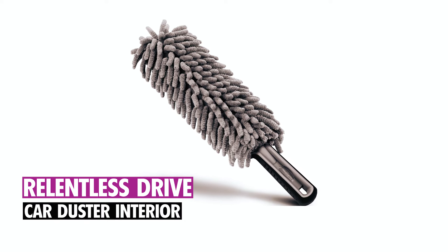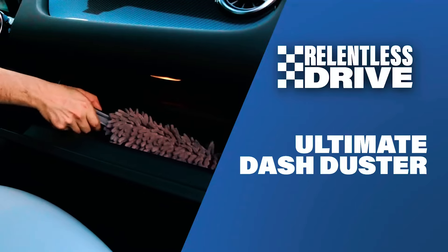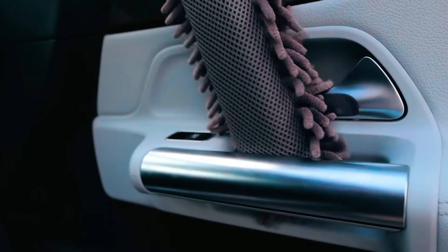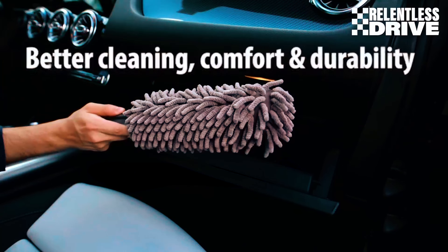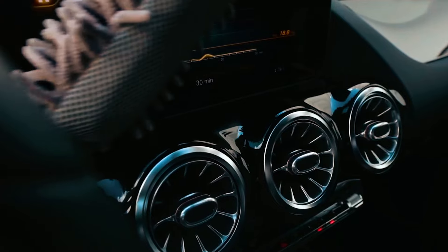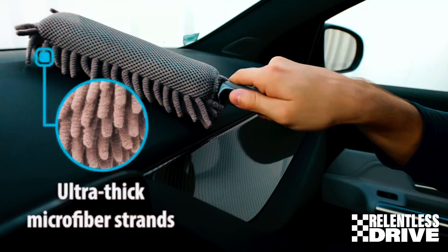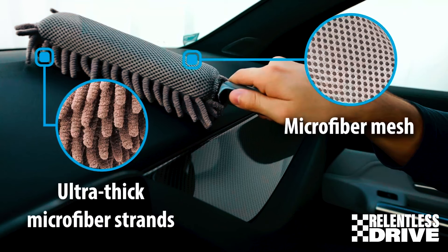Relentless Drive Car Duster Interior. The Relentless Drive Car Duster quickly removes dust from your car's interior, ensuring a clean dashboard with ease. Its compact size, featuring a 10-inch dusting head, makes it ideal for storing in your glove box and perfect for on-the-go cleaning. The electrostatic microfiber channel traps dust effectively, eliminating the need for additional cleaning supplies.